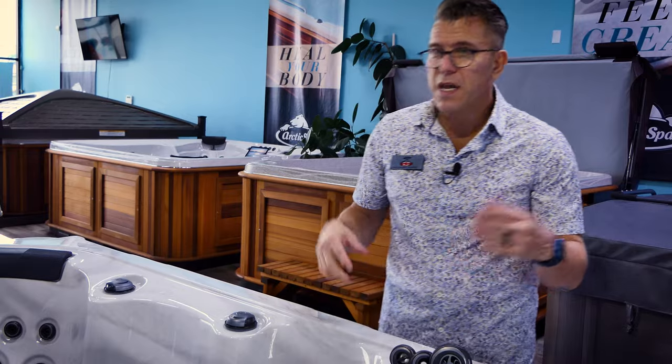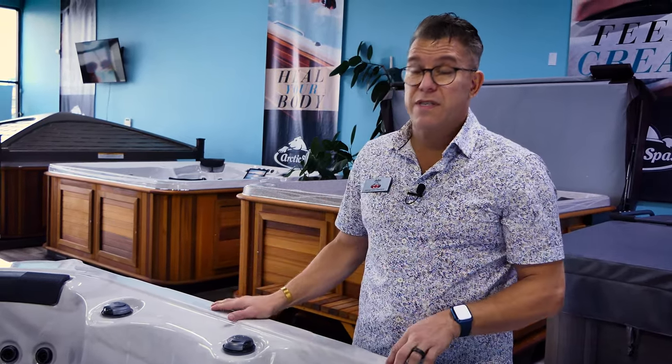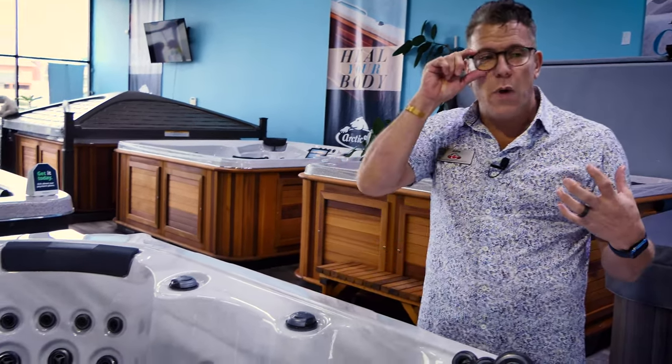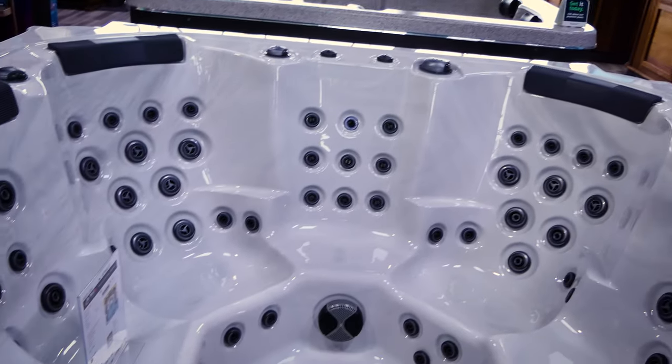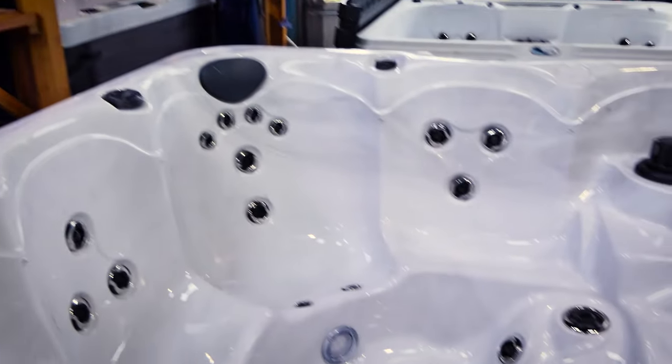This can be quite confusing when you're out there shopping. If you look at the spa we have in front of us here, this is a 72 jet spa with two pumps — you think, wow, that's a lot of jets. But right beside it we have another spa with two pumps and only 40 jets. Which one's better? How do you know? You have to start asking the right questions. Is it the number of jets that's most important, or is it the quality and what the jet does? I would suggest it's the latter.